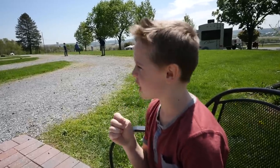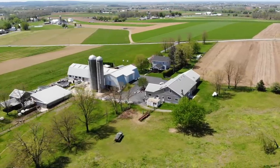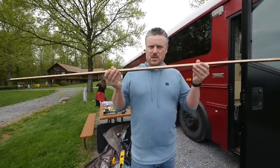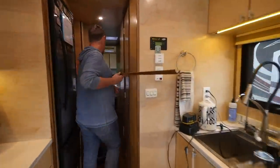We're at a campground in Pennsylvania, and actually this is where Amish people live. Last night we saw two carriages. So about 95-98% of the bus is done, so I figure I want to stretch out that 2% — could be five years for all I know. But I've got one piece of trim that I've had in the underbelly of the bus, and I'm going to go ahead and put that in right now.